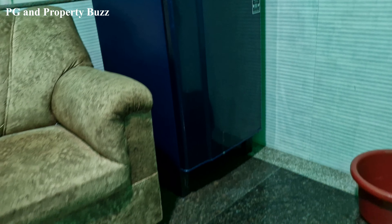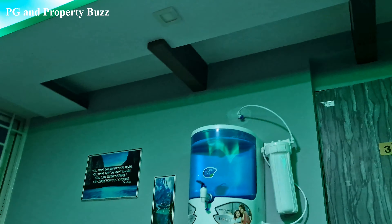On each floor there will be a common refrigerator, a sofa, and a water purifier.